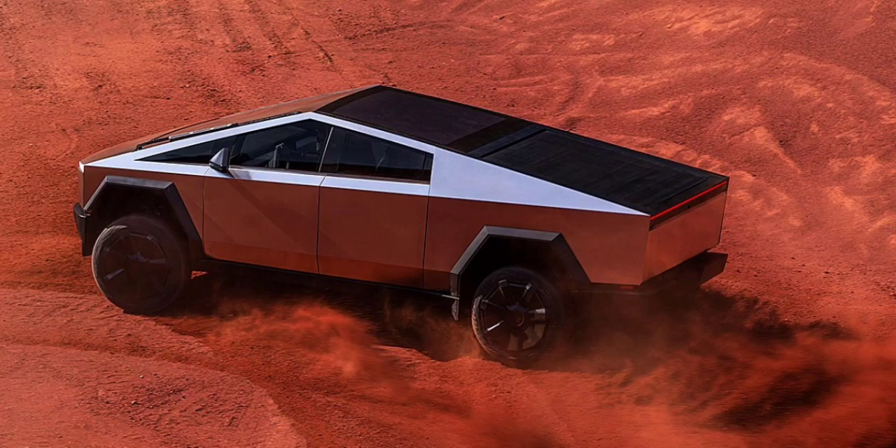Real-world driving throws all sorts of variables into the mix. Driving low, bed cover closed, mirrors removed — that's your best-case scenario, yielding roughly 0.382 Cd. At high ride height for off-roading, expect a far less aerodynamic 0.535 Cd.